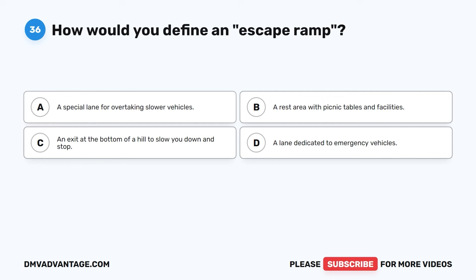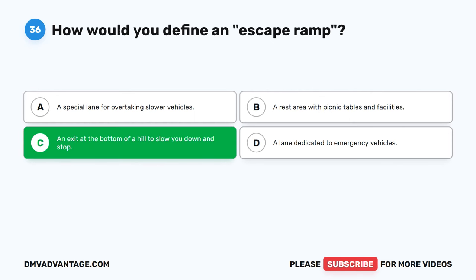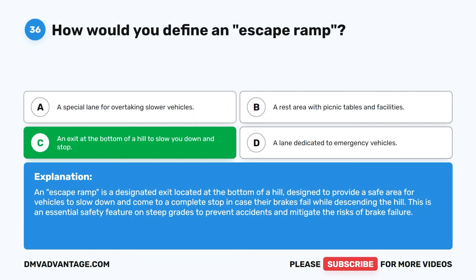Question 36. How would you define an escape ramp? A. A special lane for overtaking slower vehicles. B. A rest area with picnic tables and facilities. C. An exit at the bottom of a hill to slow you down and stop. An escape ramp is a designated exit located at the bottom of a hill designed to provide a safe area for vehicles to slow down and come to a complete stop in case their brakes fail while descending the hill. This is an essential safety feature on steep grades to prevent accidents and mitigate the risks of brake failure.